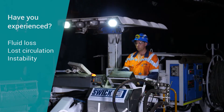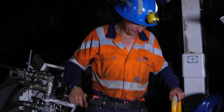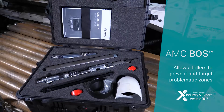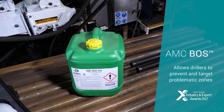If you've ever faced fluid loss, loss circulation or instability on site, you'll know how easily things can get out of hand. This is why AMC developed the award-winning borehole optimisation system, the AMC BOSS. This system allows drillers to prevent and target problematic zones.